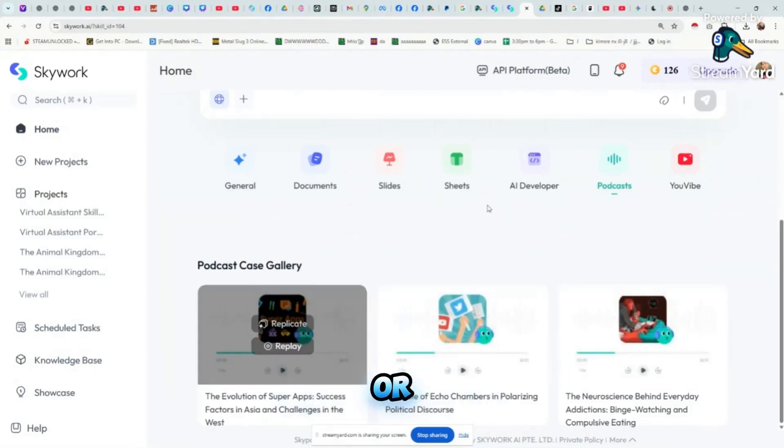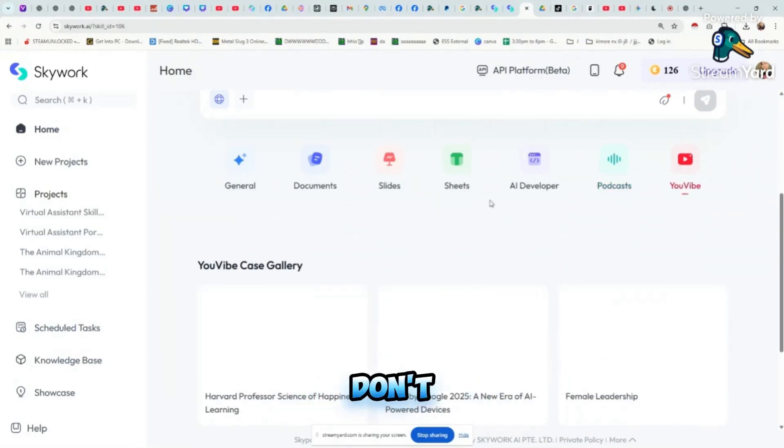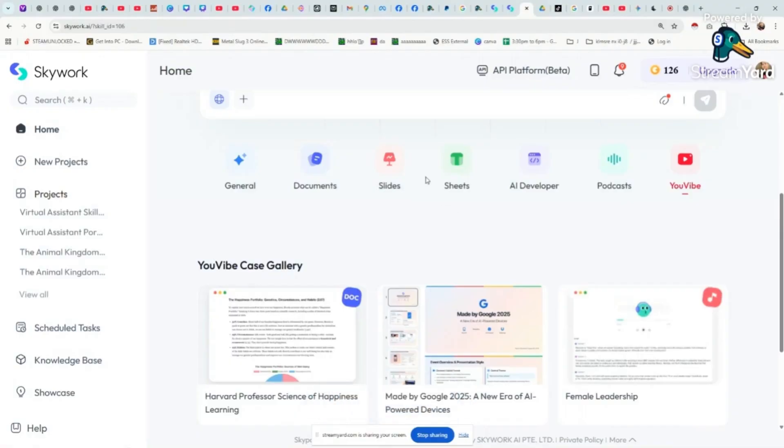Need to turn your research into a podcast episode? SkyWork lets you generate that audio content effortlessly, which is perfect for educational projects or marketing material. SkyWork's workspace is designed for easy sharing and collaboration. You can export your projects in multiple formats like PDF, PPTX, CSV, and more, making it perfect for teams or freelancers working with different clients.